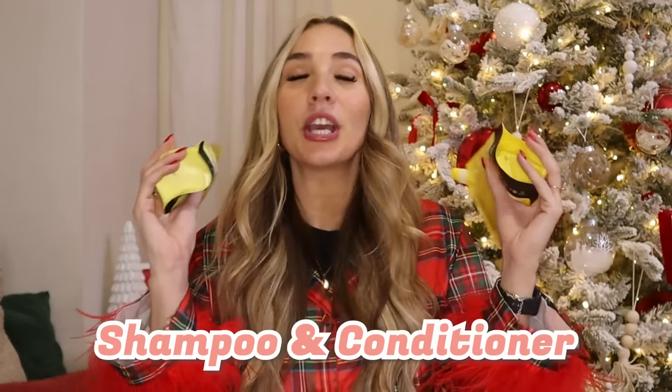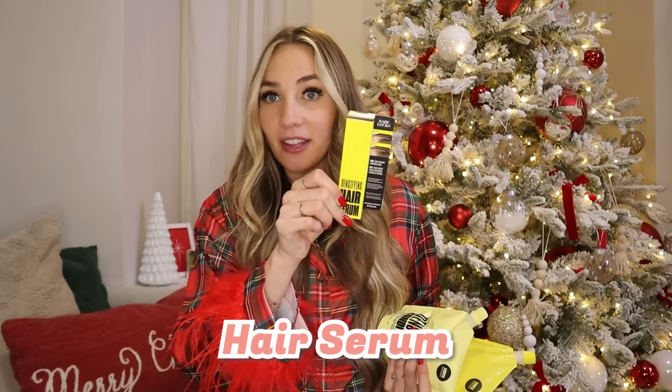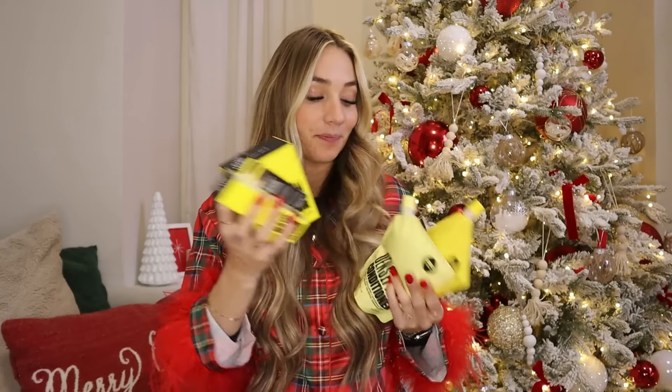Next in my stocking, I love getting shampoo and conditioner because again, you get a deal and you're going to use it all year. I got a good shampoo and conditioner from Babe Original — I love them, they have great products. I also got their hair serum, which comes with a little tool to massage it into your scalp to help your hair grow. I'm really excited to try this out!